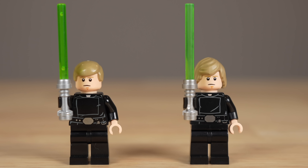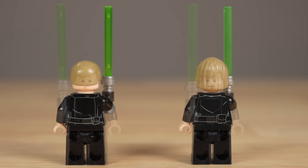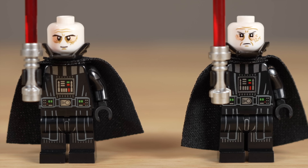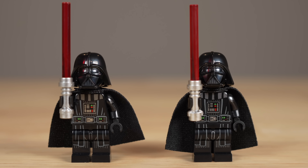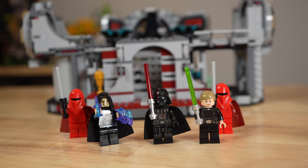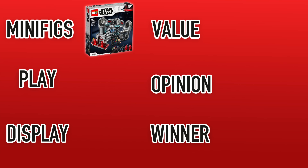Luke Skywalker is where we see the biggest change from one figure to another, as he gets a brand new hairpiece in this set. While his hairpiece can definitely look goofy from some angles, I think it's still an upgrade from what we saw originally. We also have our Darth Vader minifigures, where we see subtle changes to the faces underneath the helmets and some of the scarring on the back, but both are otherwise excellent figures with arm printing. Overall, I think 2020 is the better minifigure lineup because it has more minifigures, Palpatine has pupils, and Luke's hairpiece is not a needle mover for me.